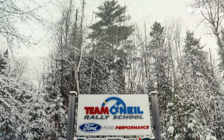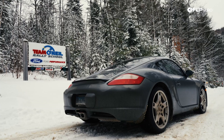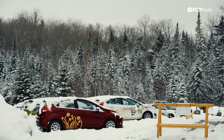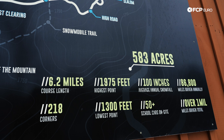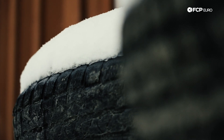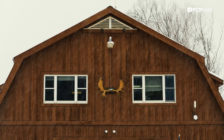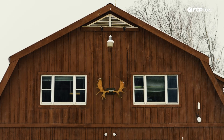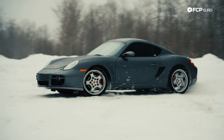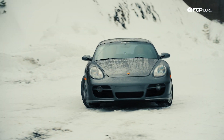We finally made it to our first stop with the Cayman — Team O'Neill Rally School, an institution in the rally world. They've taught countless legends such as Travis Pastrana, Bucky Lassik, and even a guy by the name of Ken Block. We spent the day with ARA Rally Champion Wyatt Knox as he helped us get a feel for the car in its stock form and figured out what areas to focus on as we transformed it into a rally car.